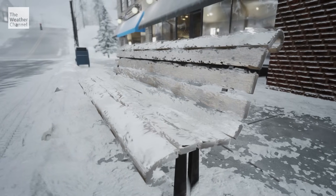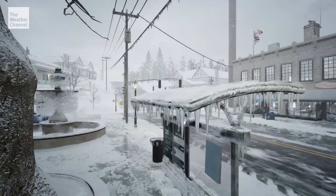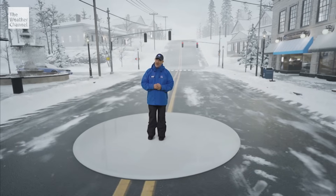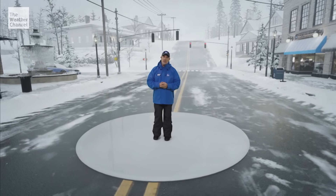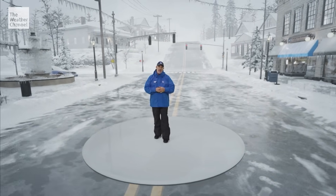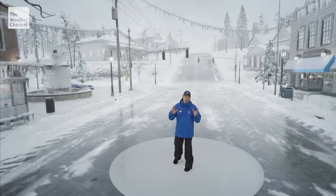Just a tenth of an inch makes roads and sidewalks extremely slippery. A quarter of an inch can break branches and cause spotty power outages. And once you're over a half inch, serious problems ensue. Ice storms can cause billions of dollars in damage — they can hit ground transportation, aviation, and power sectors really hard.